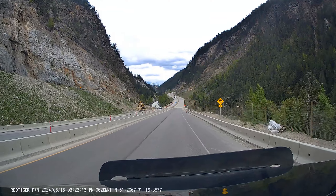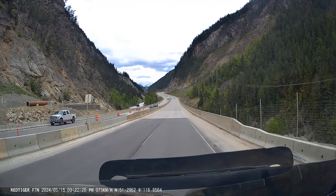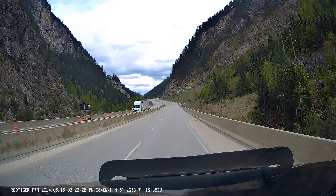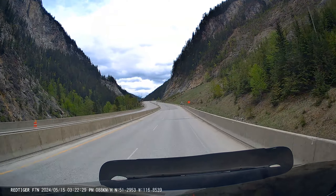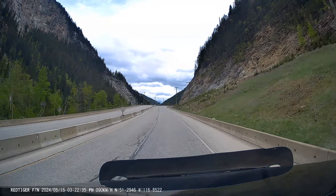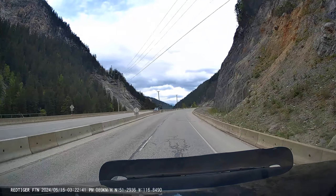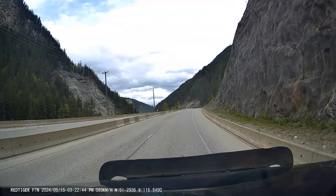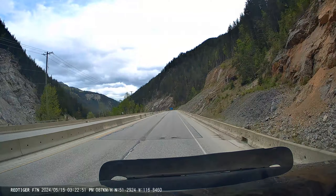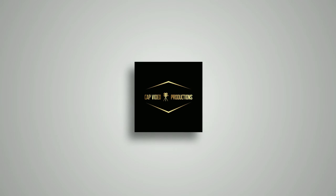Anyways, we're coming to the end. I'll try to make one more last video once this is all completed and there's no more construction, and call it an end to the Kicking Horse Phase 4 construction. Thanks for watching, hope you enjoyed. Hit the like, hit the subscribe, send some comments — love to hear back. Bye for now!